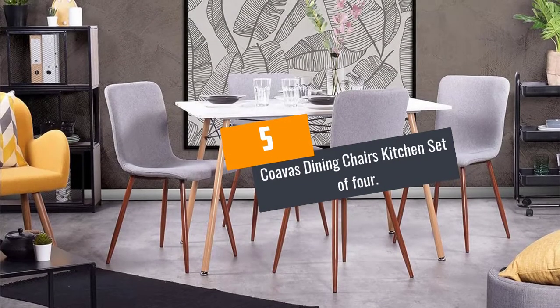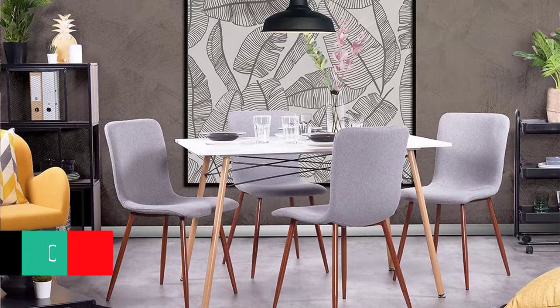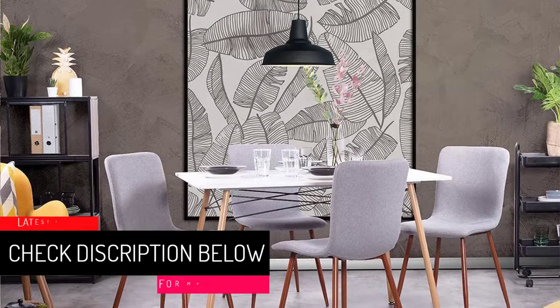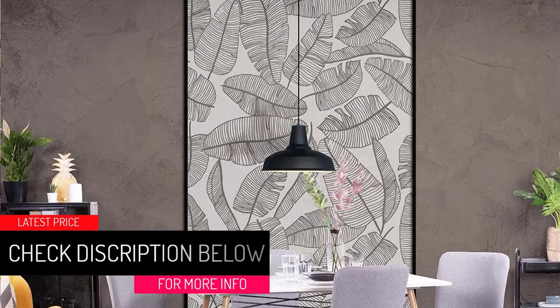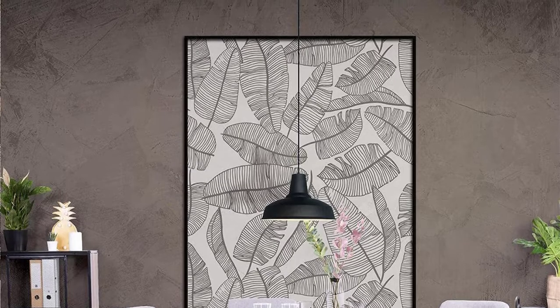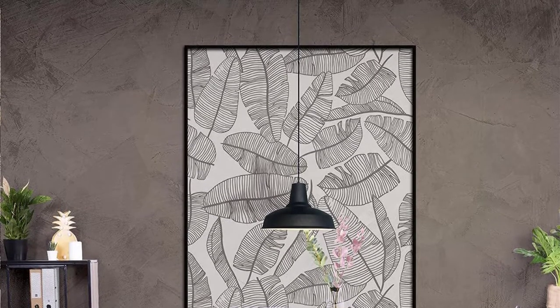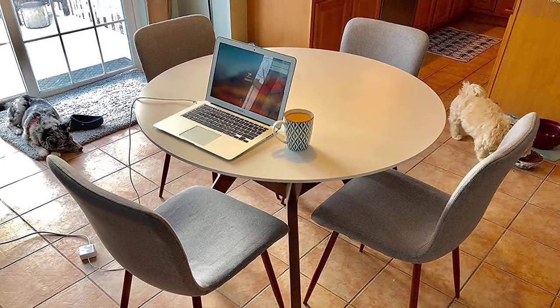At number 5: Coava's Dining Chairs Kitchen Set of 4. Coava's Dining Chairs has a simple yet sleek design that makes them a perfect option for individuals who value style and functionality. Each of the four chairs has a sturdy backrest with thick padding that ensures that your shoulder and back are comfortable. Its curved design also makes these chairs comfortable.